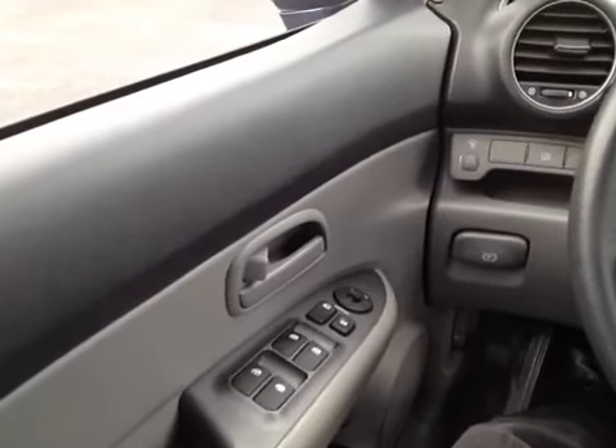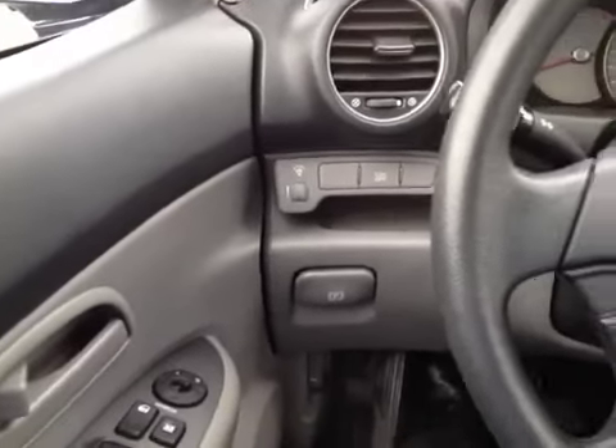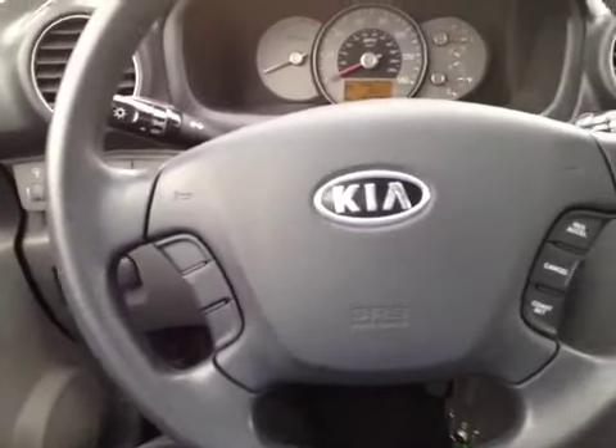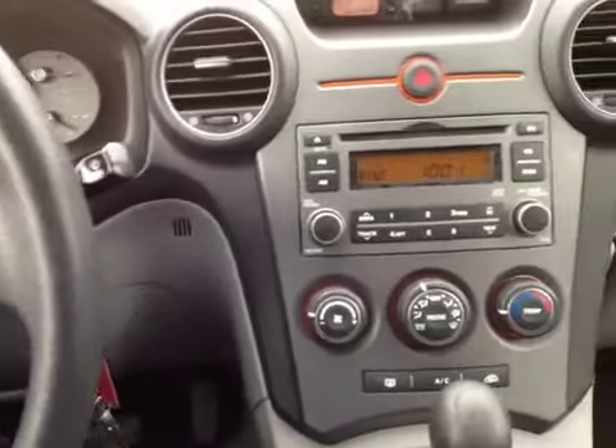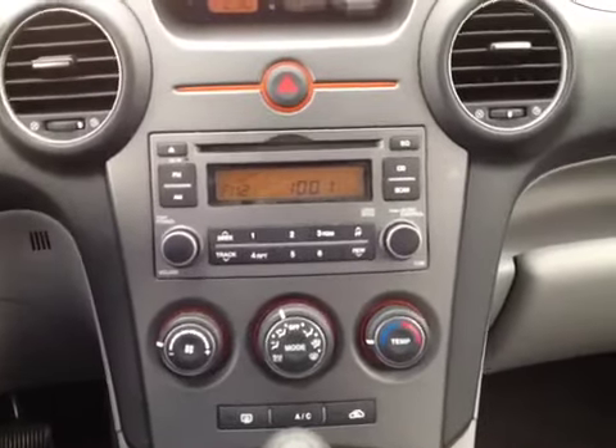I'm here in the driver's seat to show you a ton of great features. We've got power windows, locks and mirrors, electronic stability control, front and side curtain airbags, steering wheel mounted cruise, intermittent wiper blades, as well as AM FM stereo with CD player.